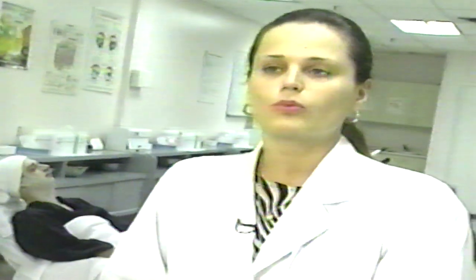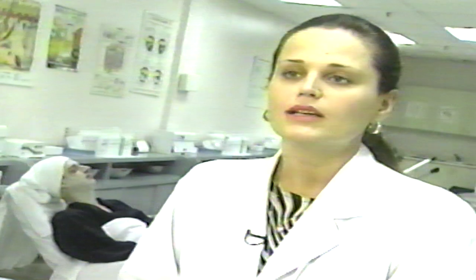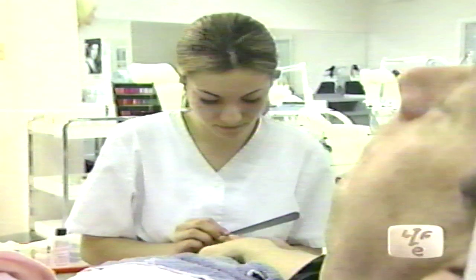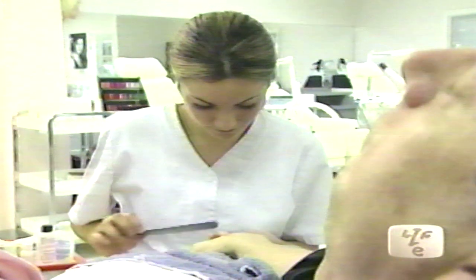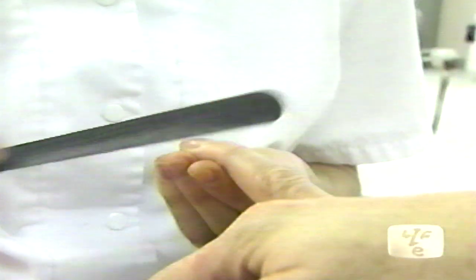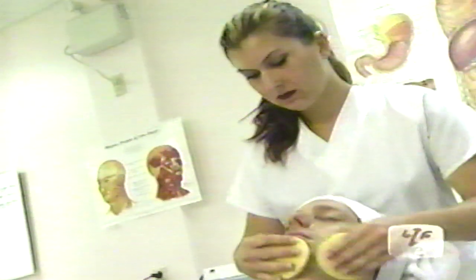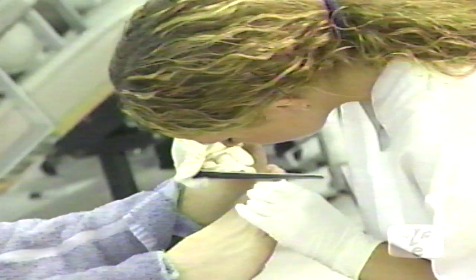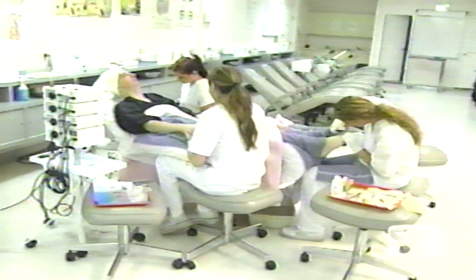Marvel has quite a number of schools across Canada — it is the largest beauty school in Canada and one of the oldest, in business about 40 years. Marvel opened as a hairdressing school and later, about 25 years ago, skincare was incorporated as well. We offer two types of courses: one is 39 weeks full time, and the other is 33 weeks full time. The first is full aesthetics and electrolysis; the second is full aesthetics.